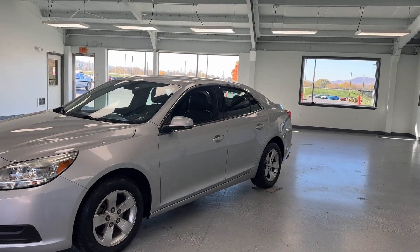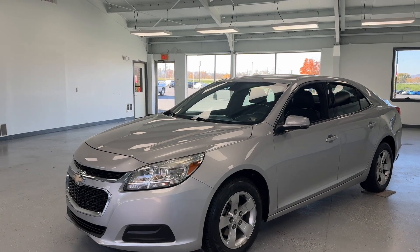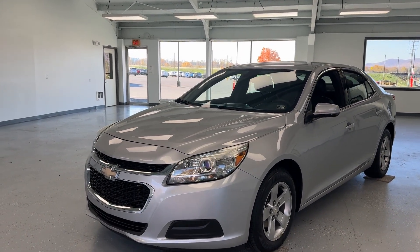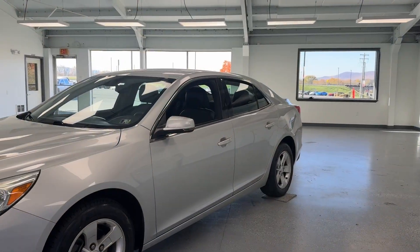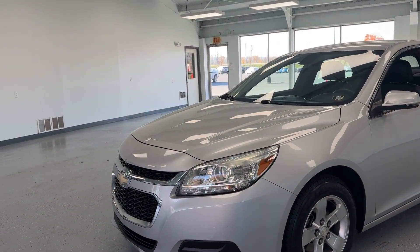With just under 98,000 miles, this four-door sedan features a 2.5-liter four-cylinder EcoTech engine. It is front-wheel drive and has a clean Carfax with three previous owners, locally bought and traded from one of our customers here at All Things Automotive.